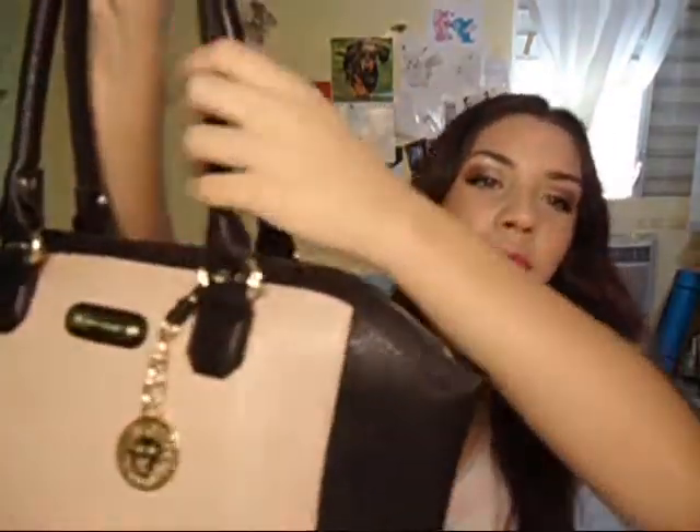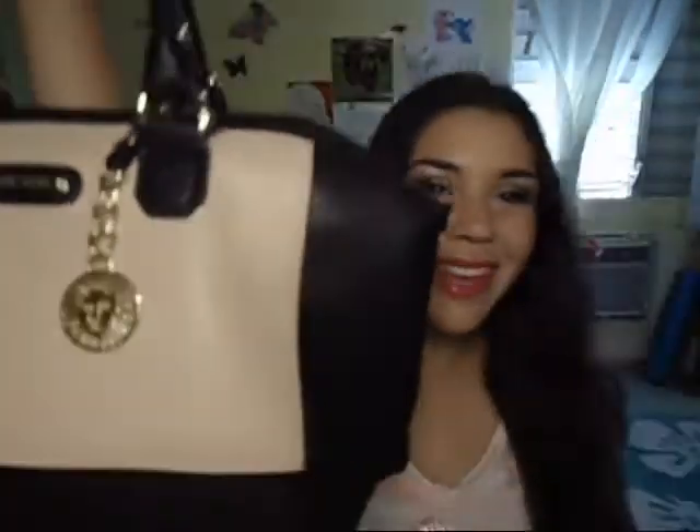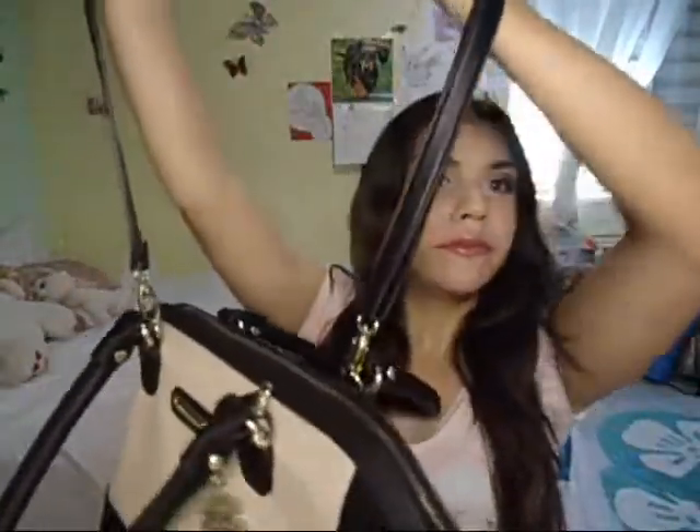This is my bag right here. It's kind of big. It's an Anclean bag and I bought it at Burlington. It's super cute, elegant, and classy. It's black and has this cream piece in the front — it's like full leather or pleather. It has black straps and a lion on the front, and it has a shoulder strap so you could hang it on your shoulder.